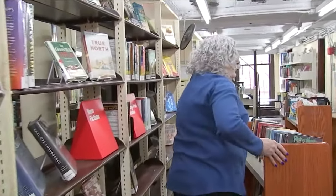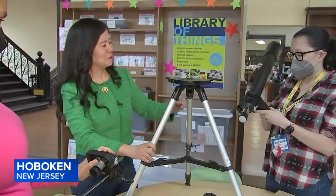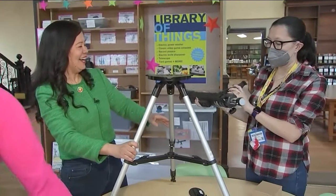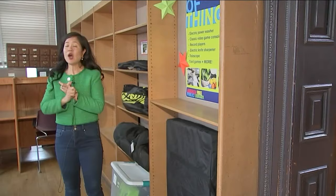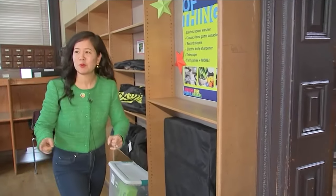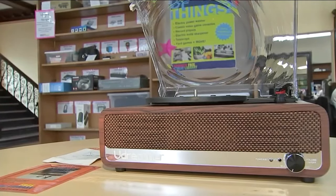Here at the Hoboken Public Library, you'll find a treasure chest of books, but this — can I borrow a telescope? How about a stud finder? An air compressor? There is a lot of this and a whole bunch of that here at the new Library of Things.